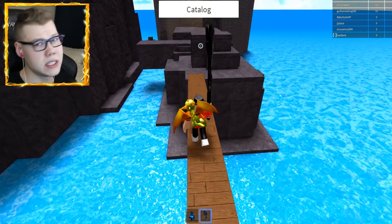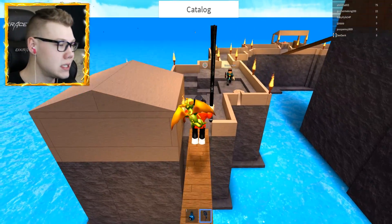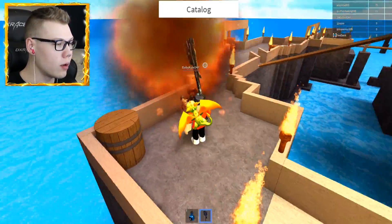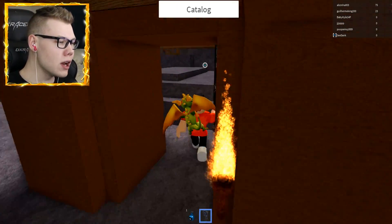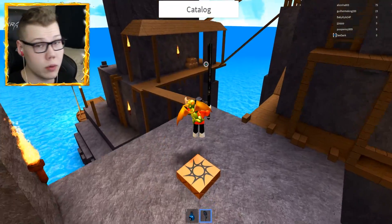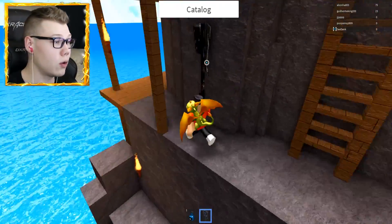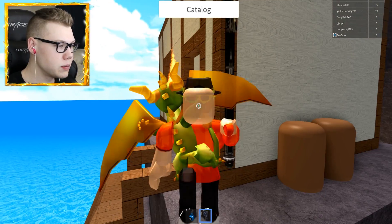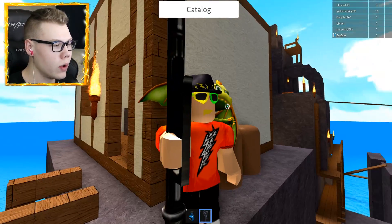I currently have my second Dominus Vespertilio in my inventory and I'm trying to decide whether to sell it or trade it, possibly for the lightning fedora or other cool items. What do you guys think - should I stick with my Dominus forever or trade for some other cool items? Let me know in the comments. Make sure you hit the like button and subscribe, and hit that notification bell. Here's the fedora one more time - it looks pretty lit, matches my glasses, matches my lightning face, and matches the merch with the black and yellow.